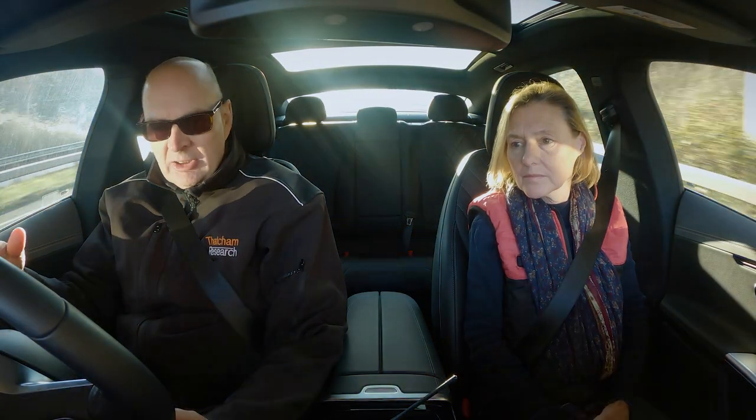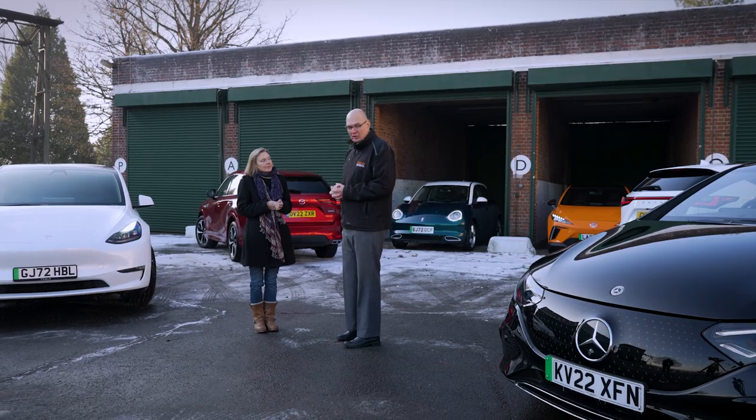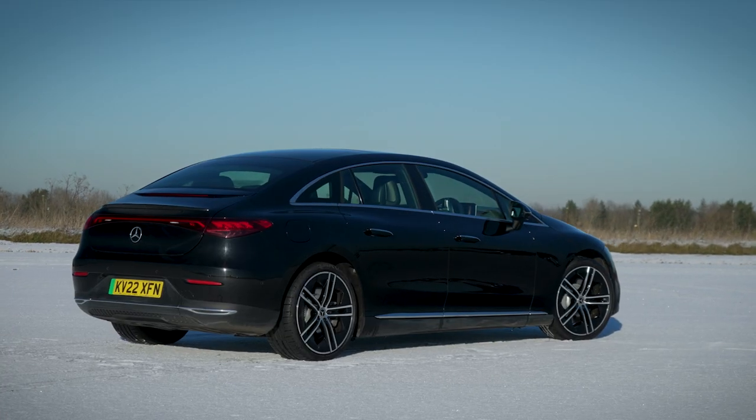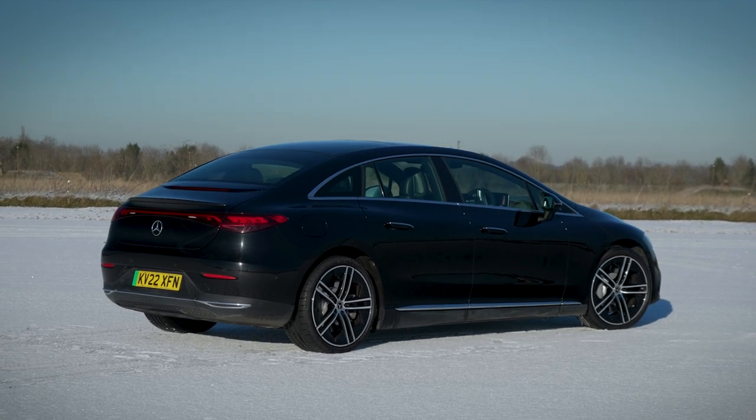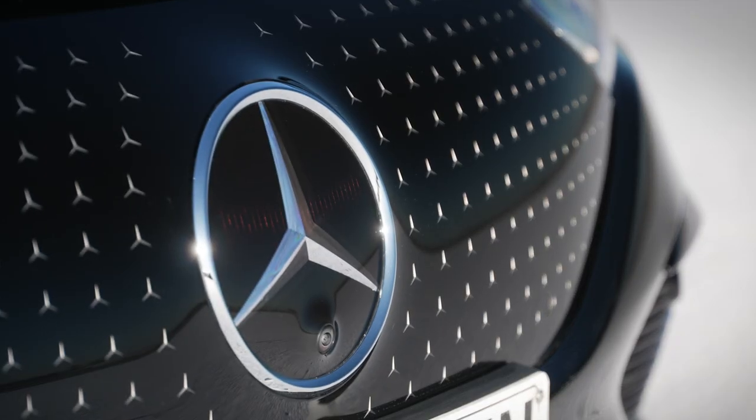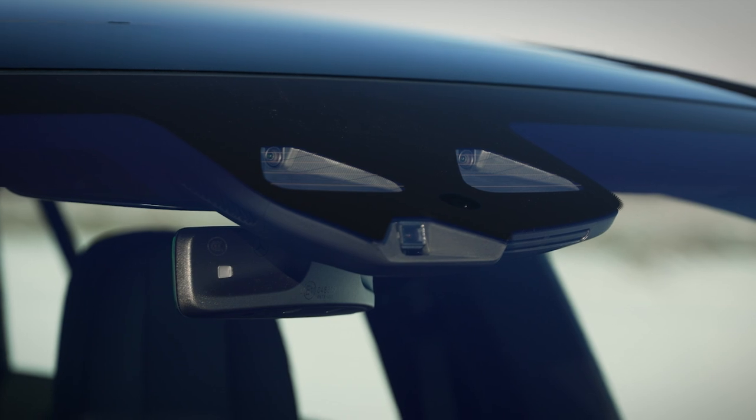We still don't have self-driving cars in the UK yet, but we do have vehicles with assisted driving systems that support the driver with steering, braking, and throttle. Both of these vehicles have those systems, but the Mercedes EQE has a very good system that supports the driver gently while keeping the driver engaged — and driver engagement is the key part of keeping people safe.